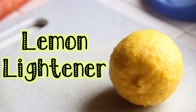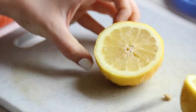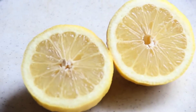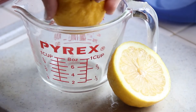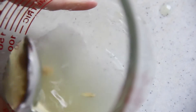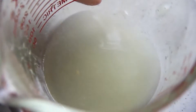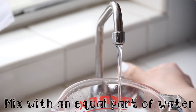So the first one is the lemon lightener. Basically what I'm doing is just cutting a lemon straight in half — we're only going to need one half of that. I'm just squeezing out the juice because that's the only part you'll really need, and then just taking out the seeds. Next, you just want to mix an equal part of water to dilute it, because the lemon is pretty strong. What the lemon does is act as a natural lightener — it lightens your hair, your skin, pretty much everything.